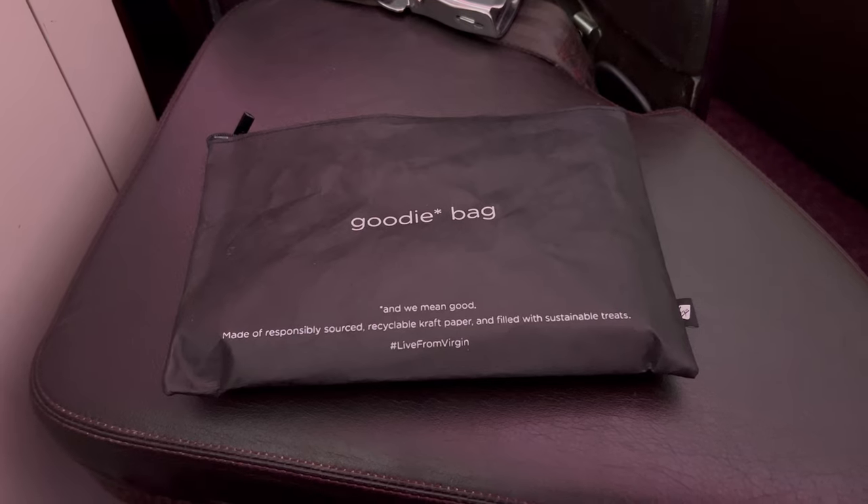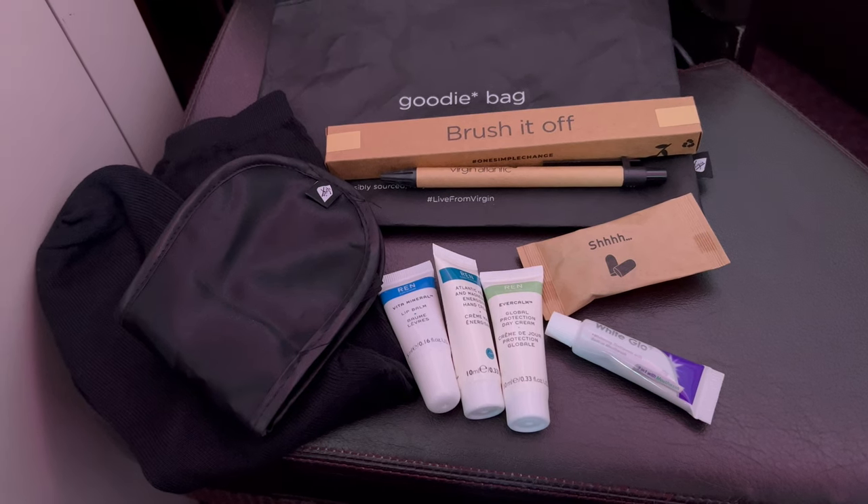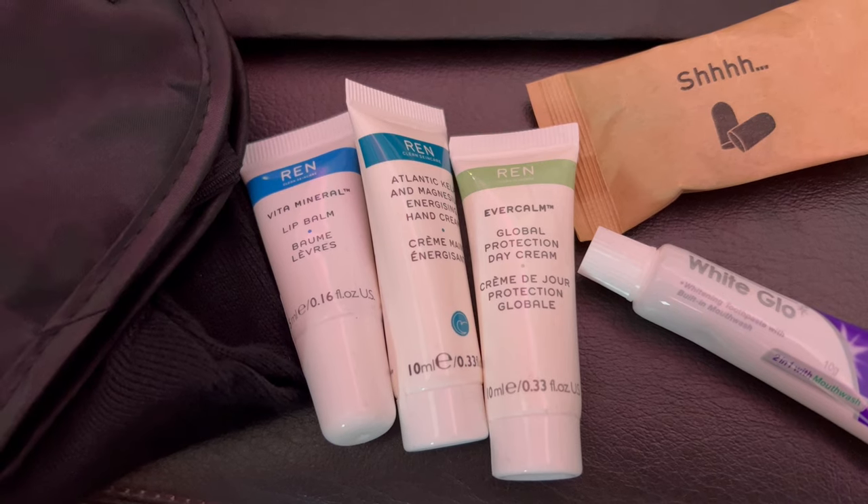The amenity kit included some creams, toothpaste and toothbrush, socks, eye mask, earplugs, and a pen.